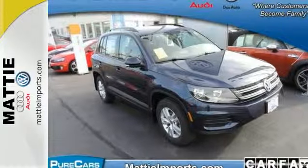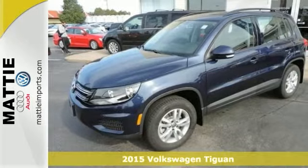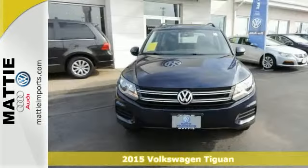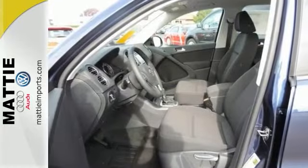You crave the power of German engineering? A 2-liter TSI turbocharged engine awaits you under the hood of this 2015 Volkswagen Tiguan S. It's an impressive crossover.